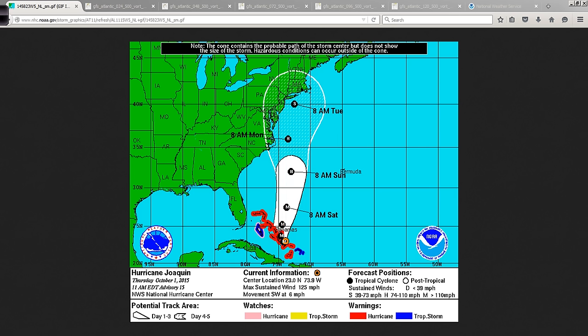Now it's looking a lot more like Joaquin will turn and eventually head out to sea. This whole track is more than likely going to start shifting more and more off to the right, or east, with time — because the European model over the last several days has been very persistent in bringing Joaquin away from the U.S., whereas the U.S.-generated models were more like this. Now we're starting to see a little bit more convergence.